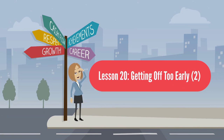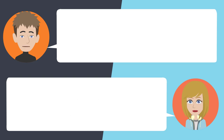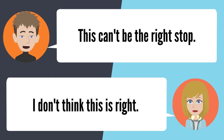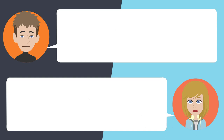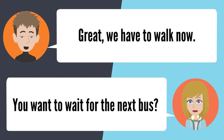Lesson 20: Getting off too early 2. — I'm not sure — is this our stop? Yeah, get off the bus. Do you have any idea where we are? I'm really not sure. This can't be the right stop. I don't think this is right. We got off too early, didn't we? Yeah, we did get off too early. I should have just stayed on the bus. I messed up. Great, we have to walk now. You want to wait for the next bus?